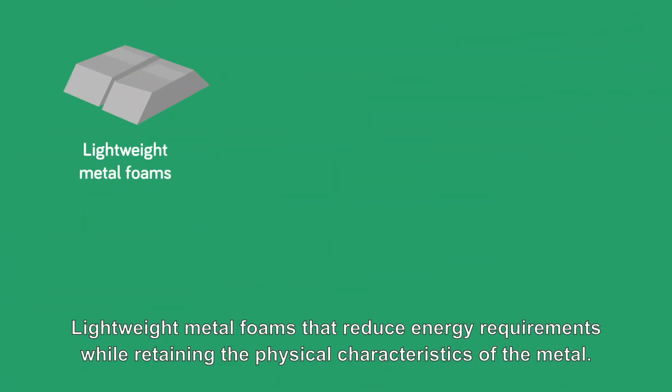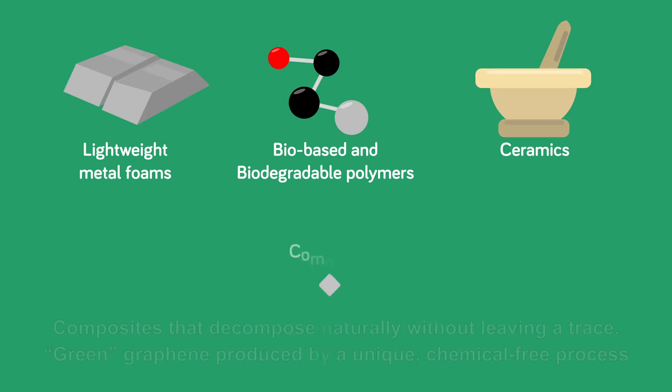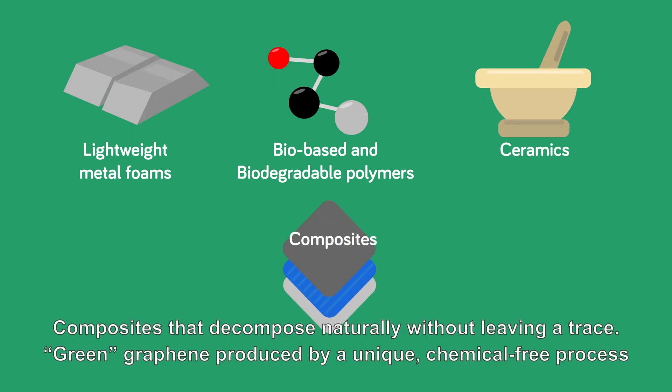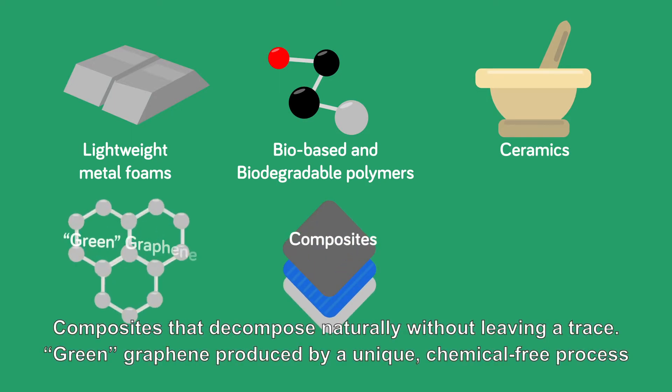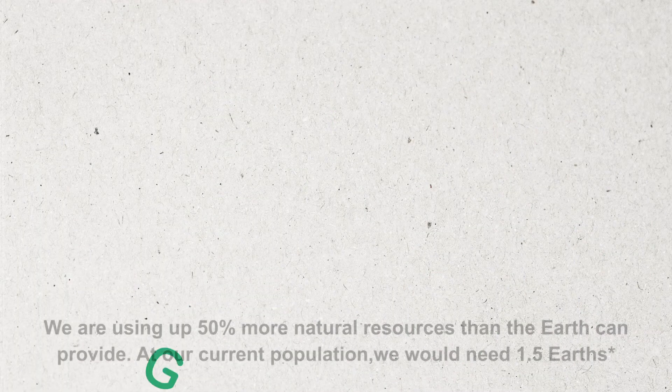Lightweight metal foams that reduce energy requirements while retaining the physical characteristics of the metal. Bio-based and biodegradable polymers derived from renewable resources. Ceramics that are non-toxic. Composites that decompose naturally without leaving a trace. Green Graphene, produced by a unique, chemical-free process. Lead-free solder that can allow the joining of traditionally challenging materials without flux.